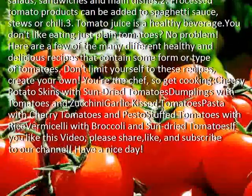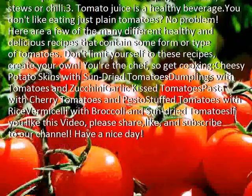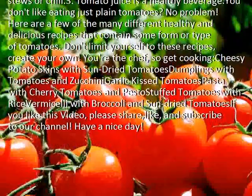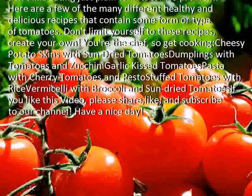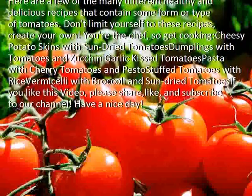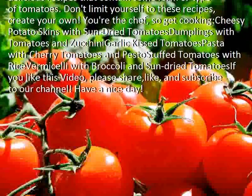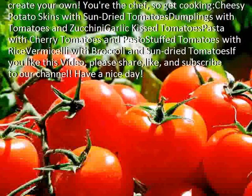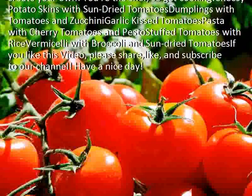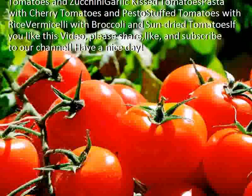You don't like eating just plain tomatoes? No problem. Here are a few of the many different healthy and delicious recipes that contain some form or type of tomatoes. Don't limit yourself to these recipes — create your own. You're the chef, so get cooking. Cheesy potato skins with sun-dried tomatoes, dumplings with tomatoes and zucchini, garlic-kissed tomatoes, pasta with cherry tomatoes and pesto, stuffed tomatoes with rice.